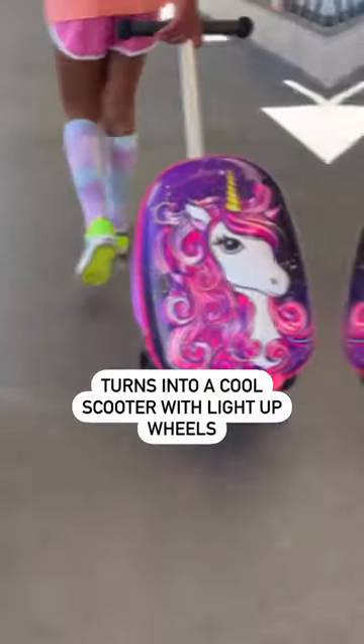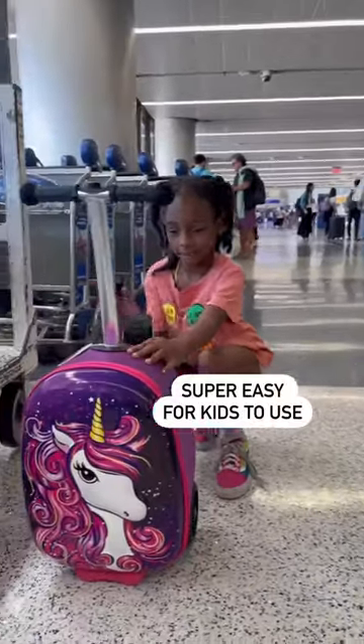We love it for those early morning road trips. I never have any complaints about them helping me with the luggage — they actually request, 'Can I grab my Kitty Tote please?'